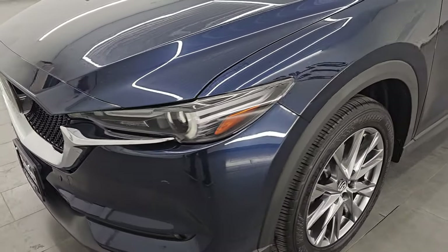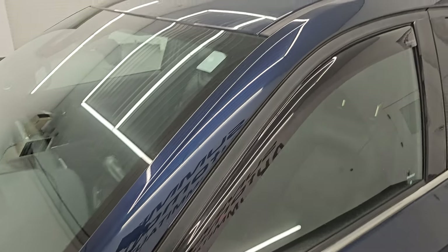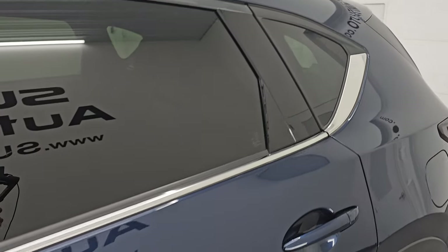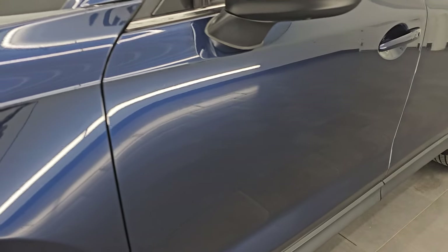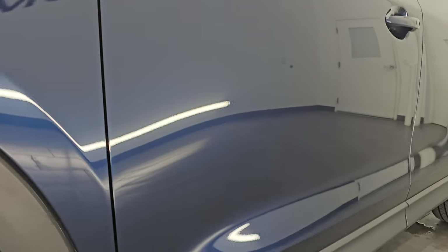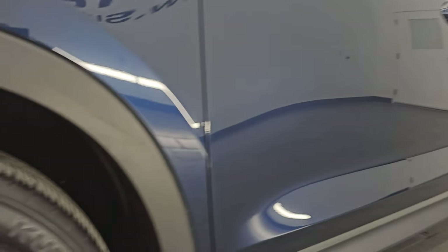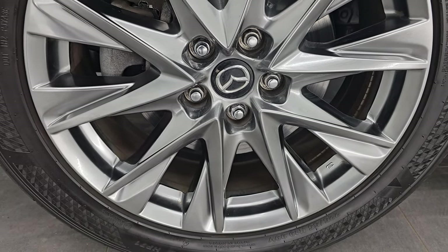I'm gonna go all the way around in this video — inside, start it up, take a look under the hood, show you all the options and give you the most accurate representation of the vehicle. I shoot all my videos in 4K. If you like the video, subscribe to the YouTube channel, click the bell notifications to get updates on the videos I do each and every day, and stay current on our ever-changing and vast inventory here at Summit Auto.